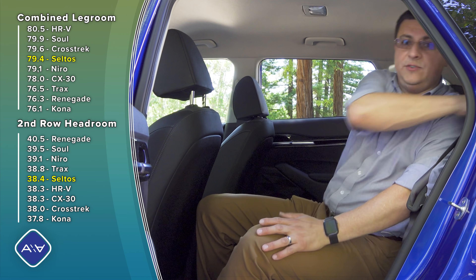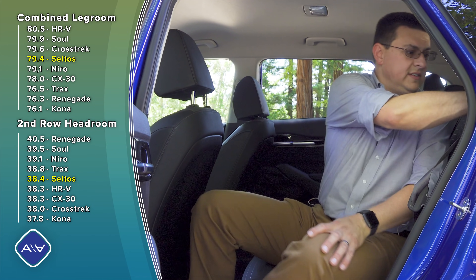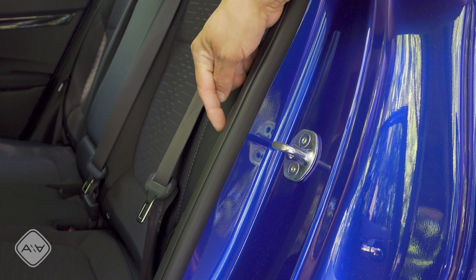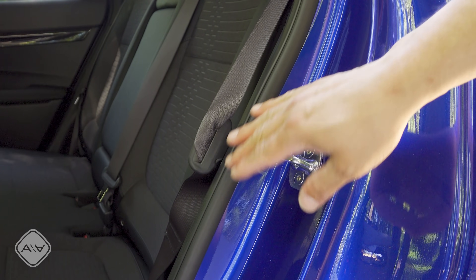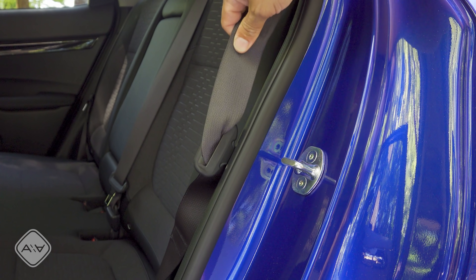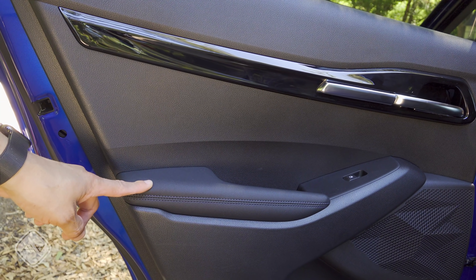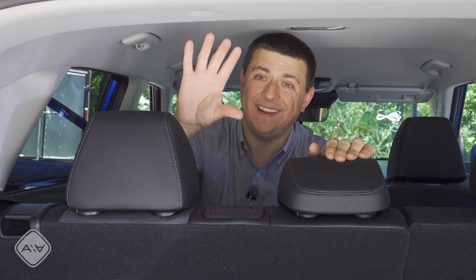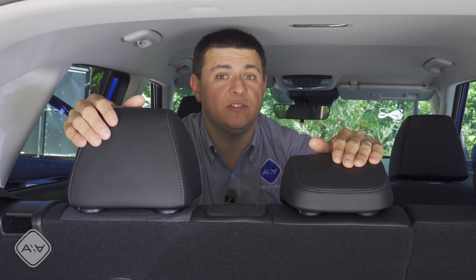A bit of a surprise: the rear seats have a two-stage recline mechanism — not a lot of recline, but a feature I hadn't expected. The Seltos is full of thoughtful touches, like a little slot on the door where you can insert the seat belt buckle, solving the problem of getting it stuck when folding seats back. There's also a soft-touch armrest on the rear door, and notably the center seat belt comes out of the seat back itself, not the ceiling, meaning no bump affecting the cargo area when the seat is folded.